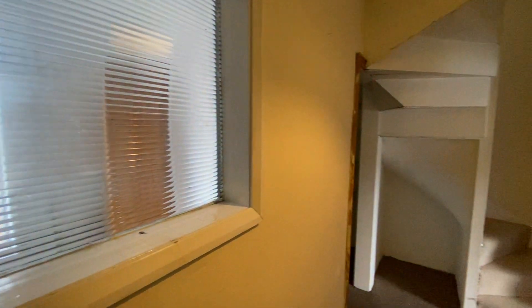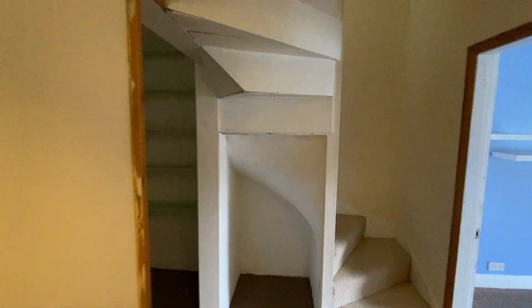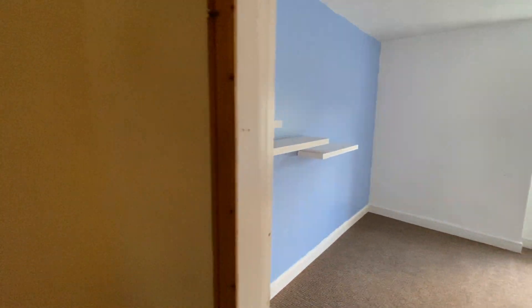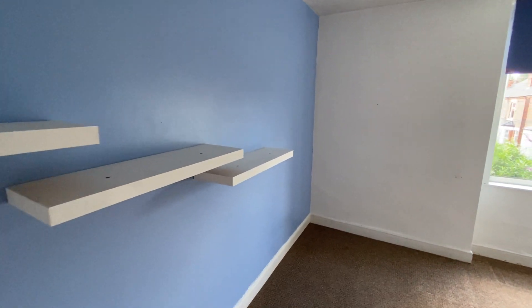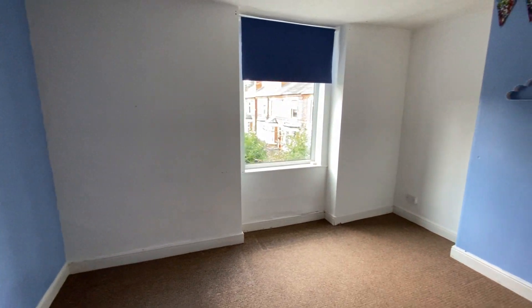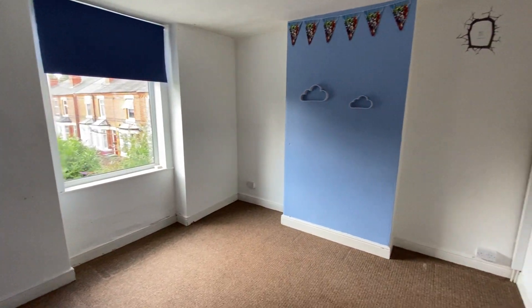Heading upstairs, the property has three bedrooms. Two are accessed from this floor — bedrooms two and three — and the staircase takes us up to bedroom one on the top floor. Bedroom number two could be utilised as the master bedroom; it is a good-sized double with space for freestanding bedroom furniture.